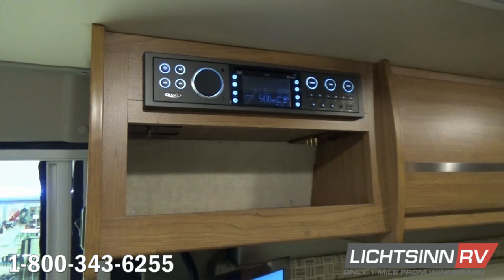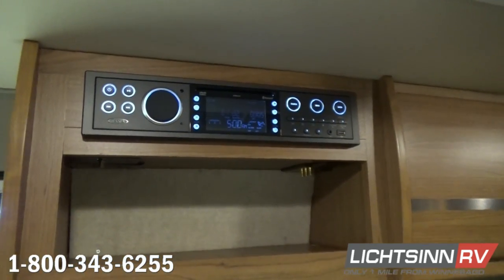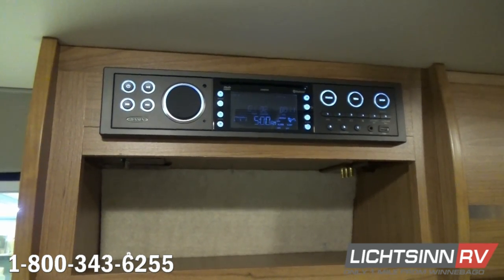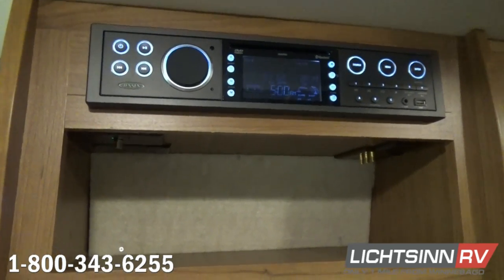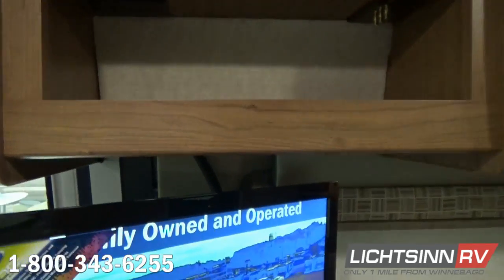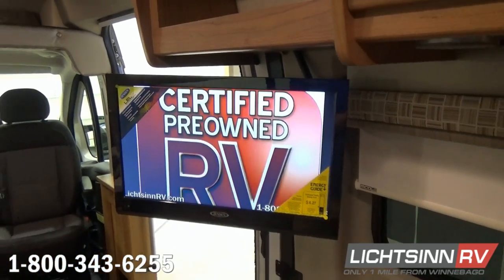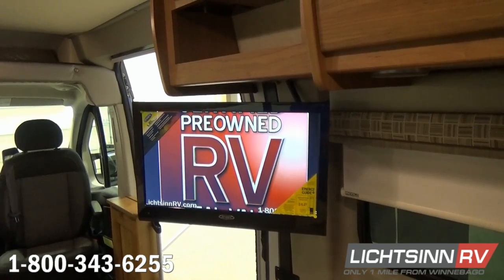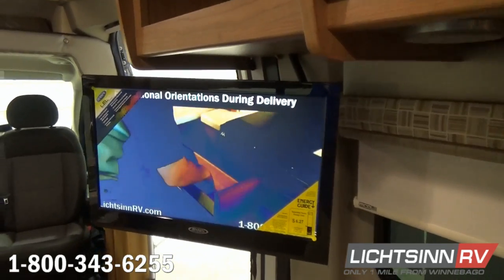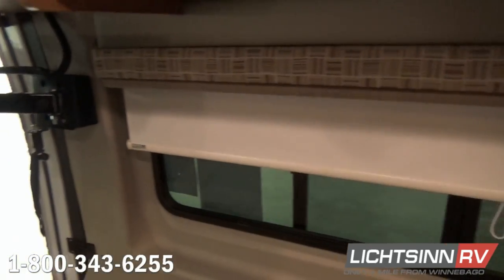The Travato 59K features the latest in electronics and entertainment technology, including a Bluetooth home theater entertainment system. This allows you to pair up your smartphone or tablet to play audio apps such as Spotify, Pandora, or Stitcher directly through the home theater surround sound system. Nine USB connection ports are included throughout the coach. The 22-inch high-definition LED television operates on 12 volts, utilizing the features of the 12-volt system with the 100-watt solar.